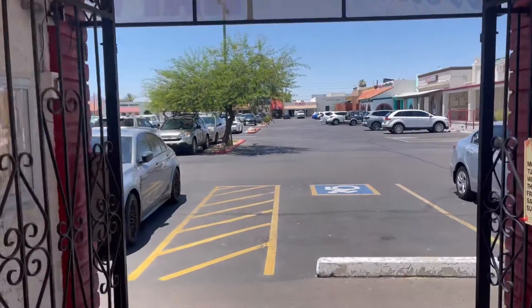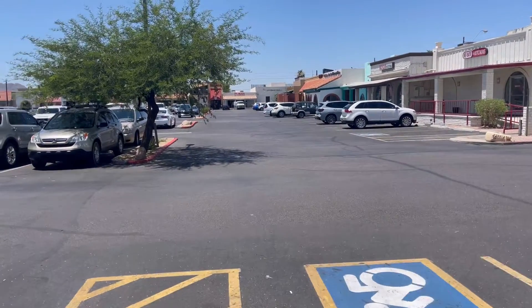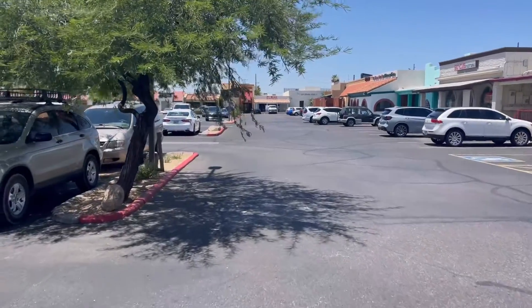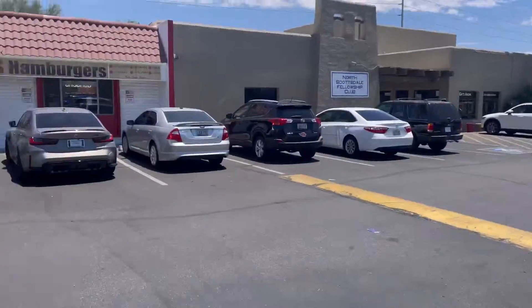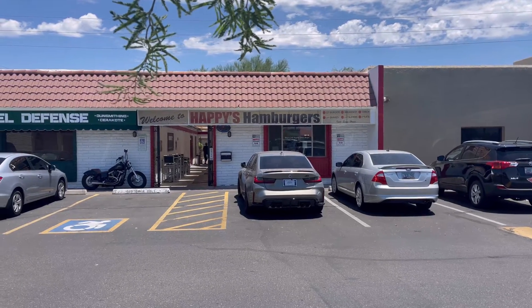Definitely recommend you guys come in here — this place is fantastic. Once again, Shea and Scottsdale Road on the southeast side, you gotta come here. So good, and you're supporting small business — the fabric of America. Happy's, it's been a pleasure. Like and subscribe, peeps!